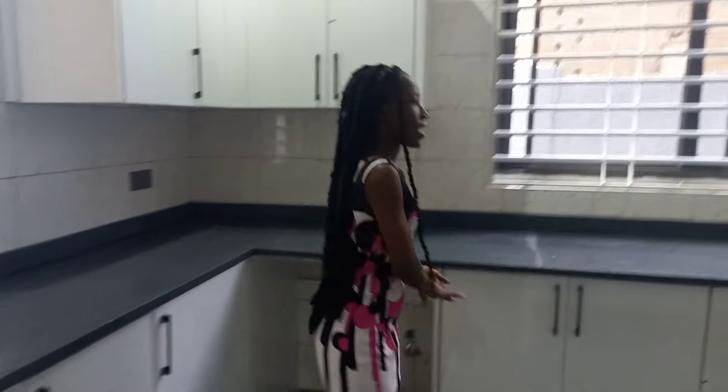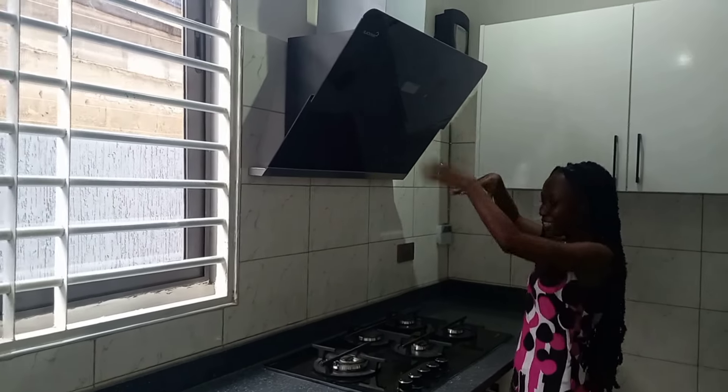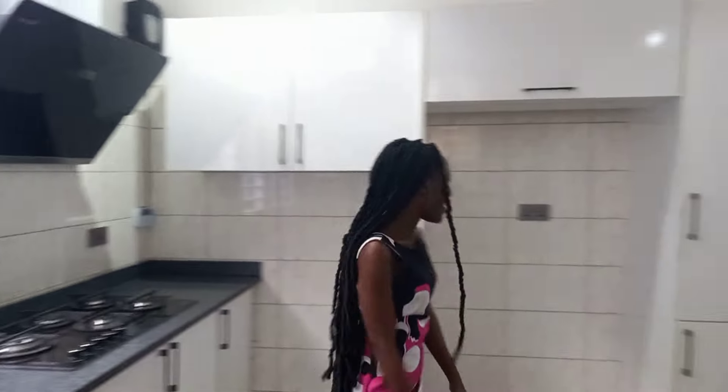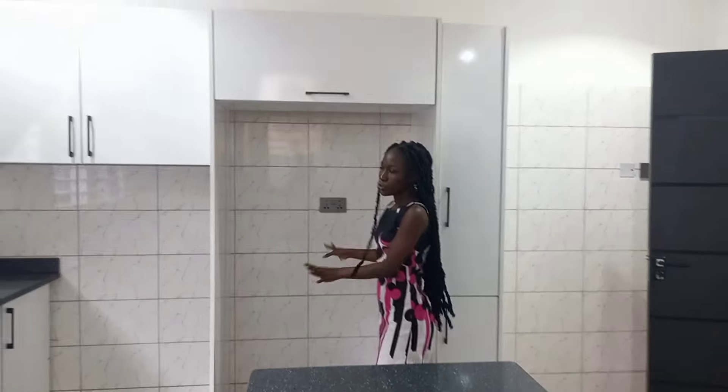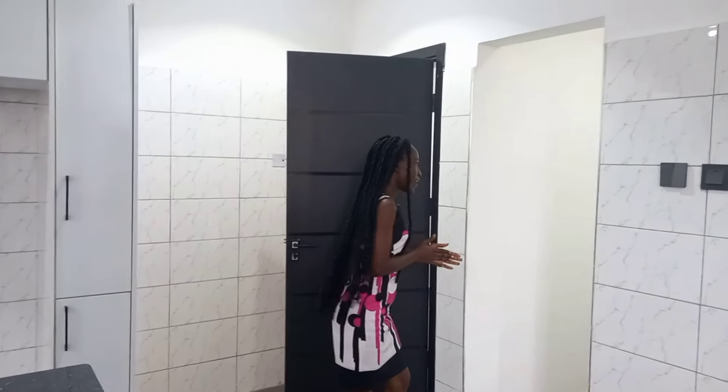This is where you fix your washing machine when you move in. This one is an extractor — if you cook, the heat goes up and out. And this is the fridge space, where you fix your fridge. I love how everything is great and the vibe is good. This is also a storage room — a nice storage room. That's basically how the kitchen looks like.